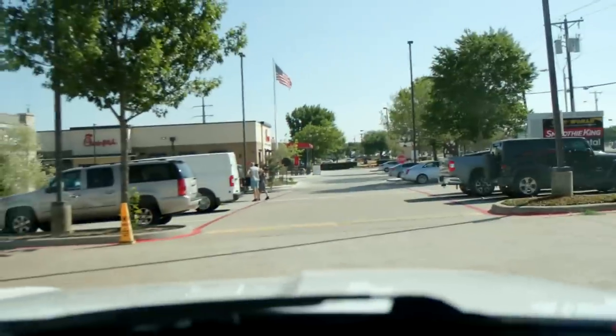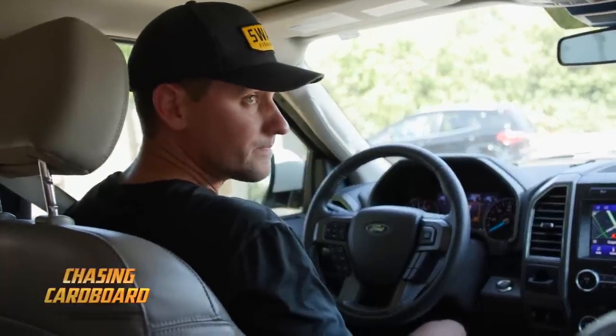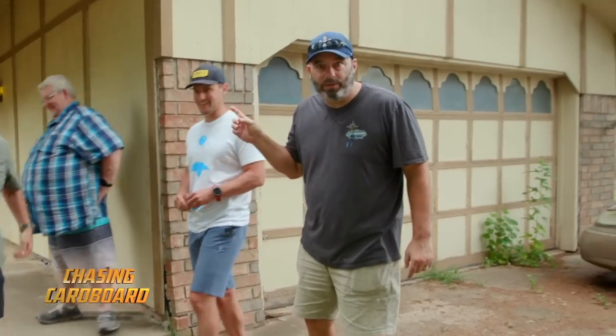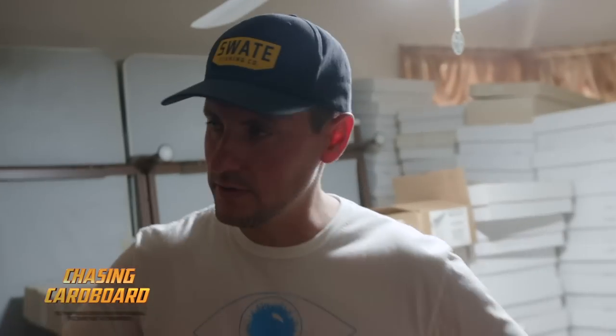Last time on Chasing Cardboard — good to see you. So you blocked off all tomorrow, right? All tomorrow. When you told me to bring extra t-shirts, I thought you were joking. Six million cards. We're going into a house full of cards. This room, we actually had it stacked to here. We're going to be here for a while loading this up.